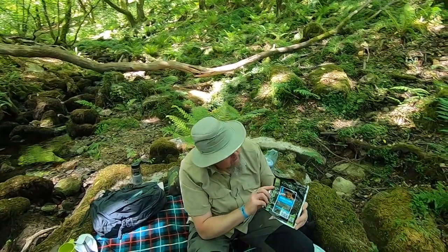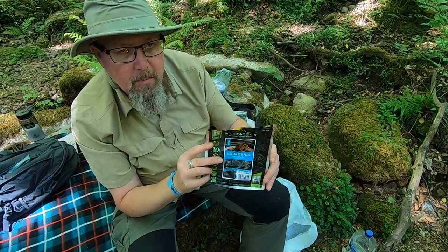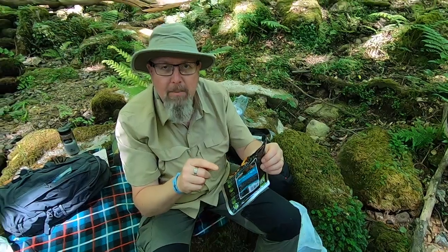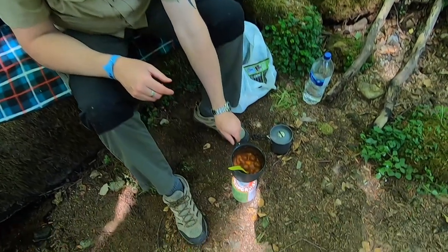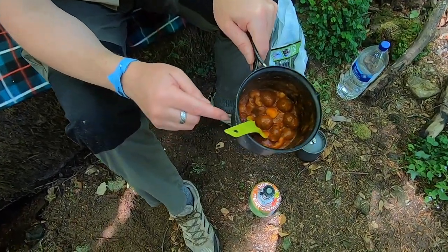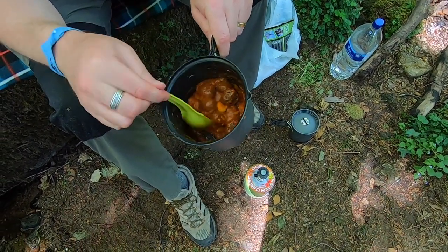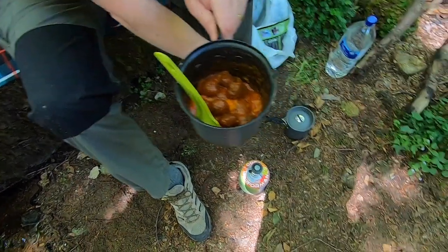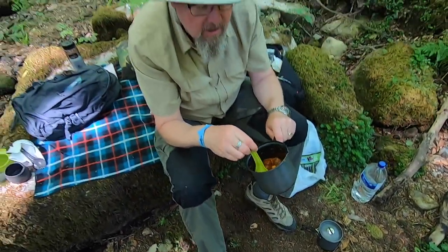Now we've got the Wayfarer meatballs and pasta on the go. This one doesn't smell too bad, but it was a pain to get out of the wrapping — got very messy doing it. It smells alright actually. It's been cooked up in the Primus L-Tech camp kettle, and for our cups of tea we're using the Helikon-Tex little camp mug. It certainly looks a bit better than the breakfast.